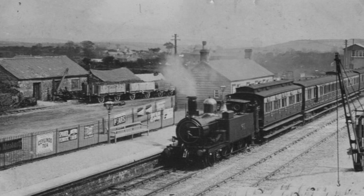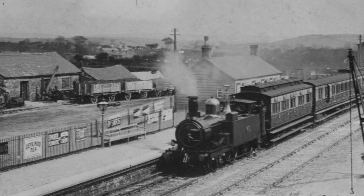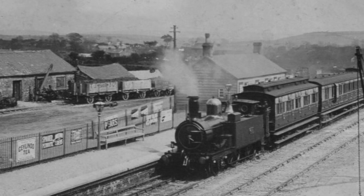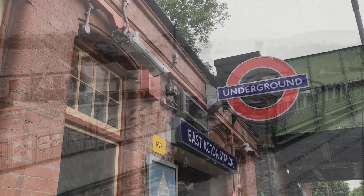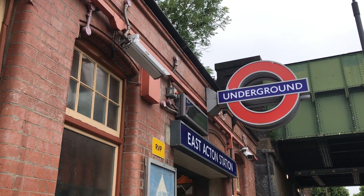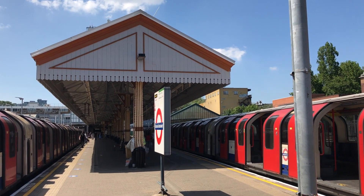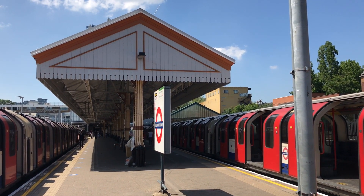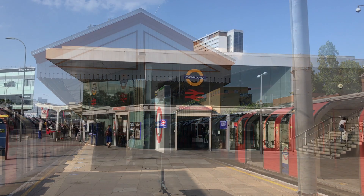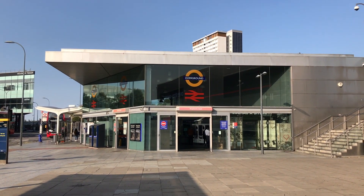But it's also famous for its branch lines. Among railway modellers, the Great Western branch line is something of a cliché because they're so gosh darn charming. This line was originally built as the Ealing and Shepherds Bush Railway, which was promoted by the Great Western Railway and approved in 1905. The aim was to build a connection from Ealing Broadway, where the GWR's main line was, to the West London Railway at Shepherds Bush.